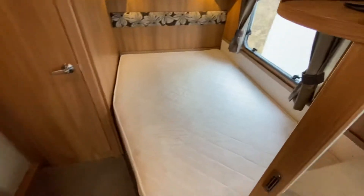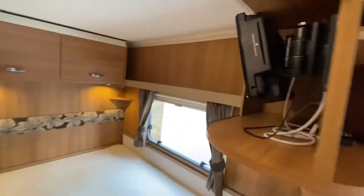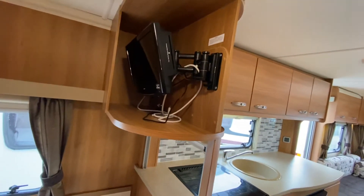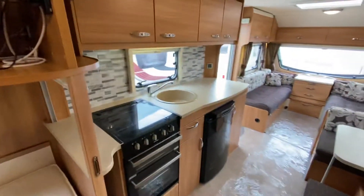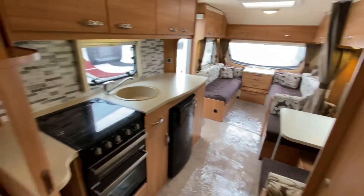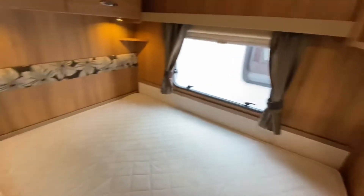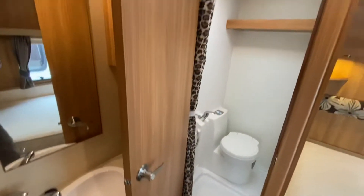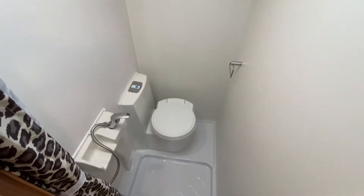At the back you've got the double bed. There's a TV bracket with what looks like a tally, and it will actually swing all the way around, so if you're stood in the kitchen area or the dinette area at breakfast or teatime, you can watch it there as well. Then in the back corner you've got your shower and toilet.